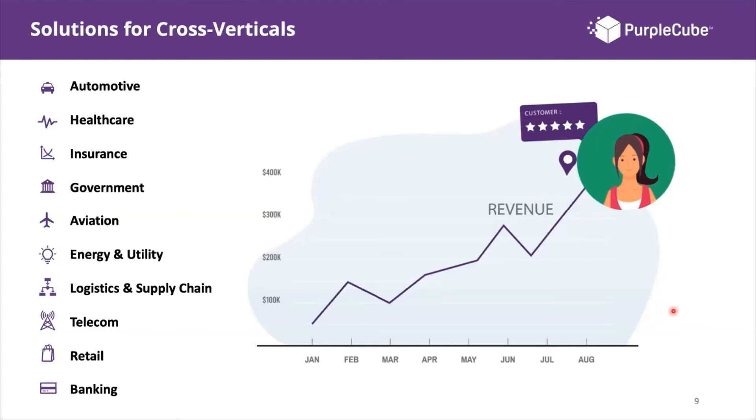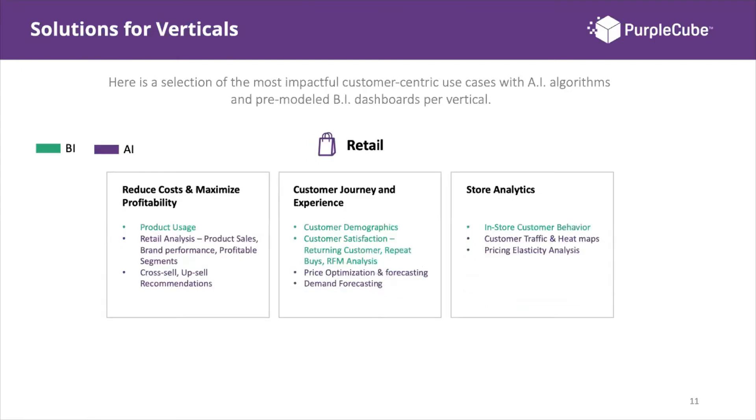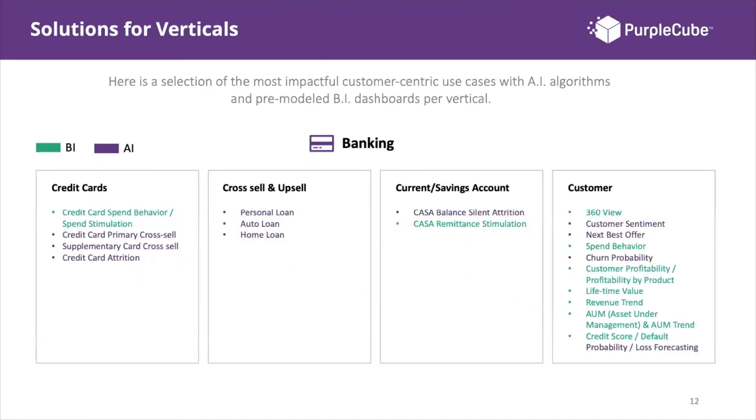If you take the templated approach, here's a quick example. For a telecom company, you might analyze use cases like value-based charging, improving customer loyalty acquisition and retention, or network analysis and planning. Within each use case, there are a range of dashboards to choose from — both BI and AI dashboards. This applies similarly to retail and banking, each with different use cases and dashboards.